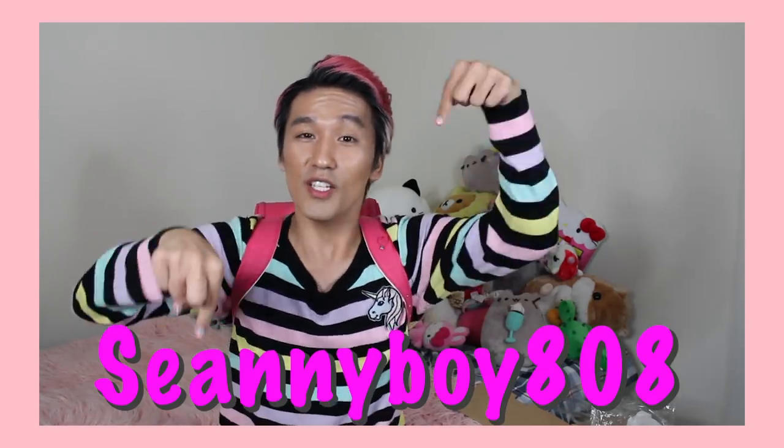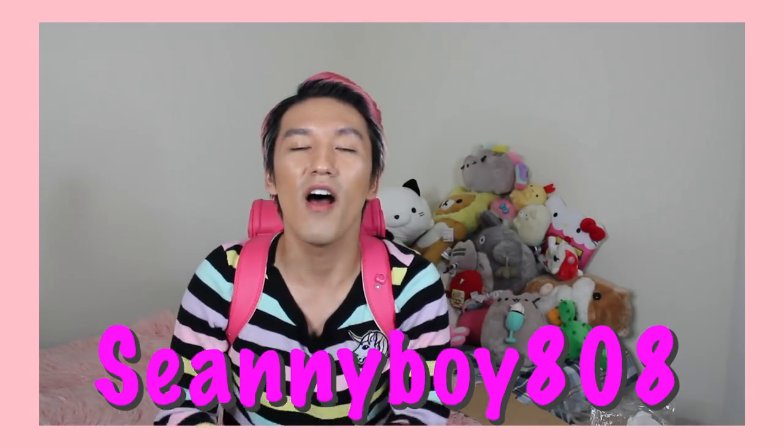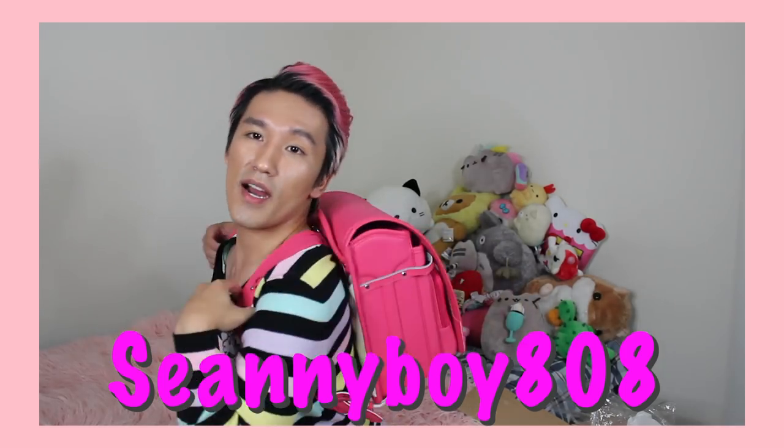Thank you so much for watching, and thank you to ShopRanRan and Mai for giving me this bag. It's super adorable and I am living for this hot pink fantasy — I feel like an anime character, an anime princess, an anime unicorn. ShopRanRan did give me a discount code: ShawneeBoy808, just like my username. Use the code for 35% off the whole website, whether you want the kawaii collection or any other bag. Use my code to be part of the unicorn family. If you liked this video, don't forget to like, comment, subscribe, and tag all your fellow unicorn lovers. Bye-bye!